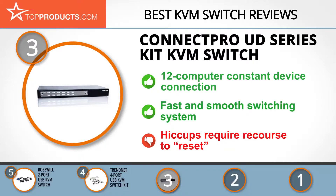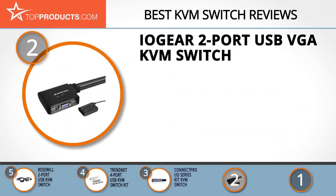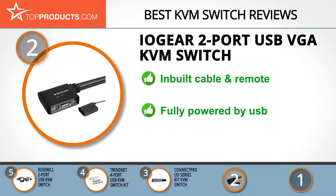When choosing the right KVM switch for your needs, TopProducts knows that budget can be an important consideration, and our number 2 pick, the IOGEAR 2-Port USB VGA KVM Switch, takes the spot for best value. IOGEAR is dedicated to helping its customers enhance their business and personal lives with cutting-edge connectivity technology that's reliable, economical and user-friendly. This 2-Port USB VGA KVM Switch offers an innovative built-in USB cable and remote button that separates Internet from Intranet and allows two computers to share a VGA monitor and USB-connected mouse and keyboard.